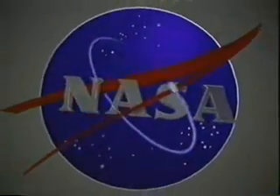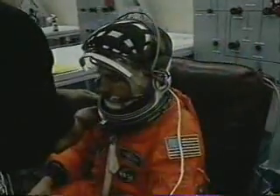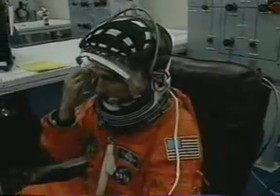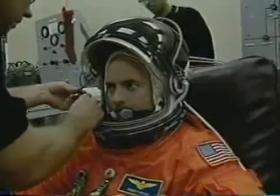We had a good time. It gave us a chance to review our procedures and just hone ourselves to that razor edge. Claude designed our patch here and we're very proud of that patch — it looks very much like Hubble does up in orbit. Launch morning, one of the first things we have to do is get in those orange pumpkin suits.